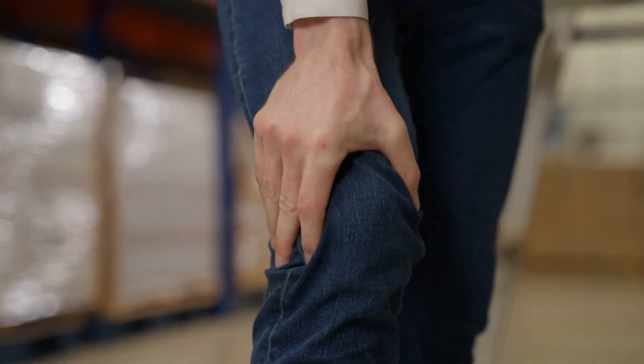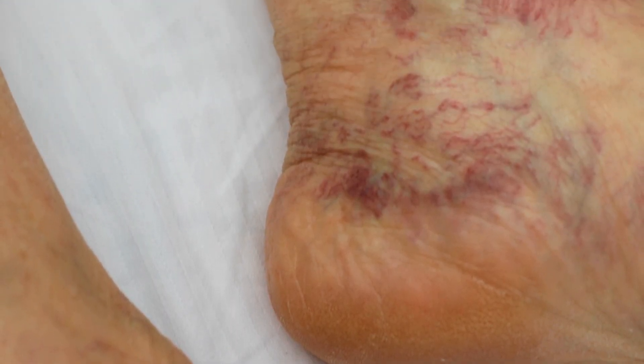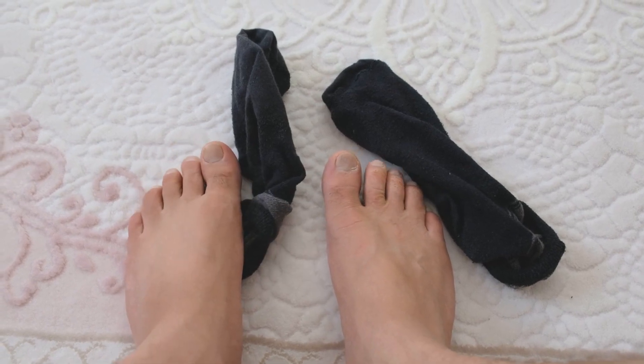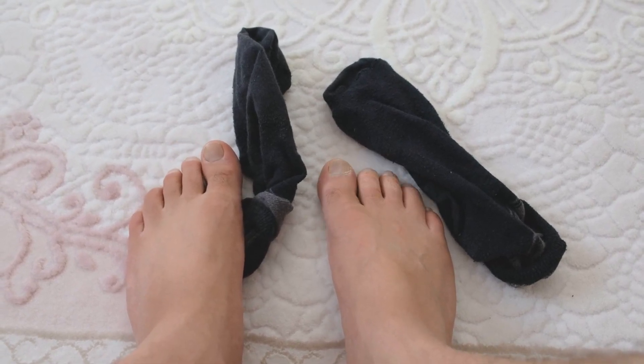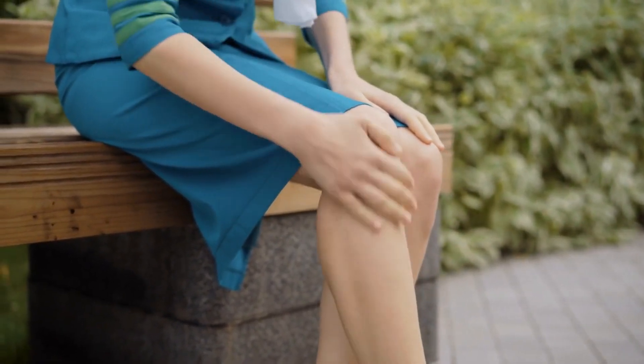Other symptoms include pain, aching, or cramping in the legs, especially after standing or sitting for long periods. The pain may improve with elevation or walking. Legs may also feel heavy or fatigued, particularly at the end of the day. Some people experience itching or tingling sensations in the affected areas.